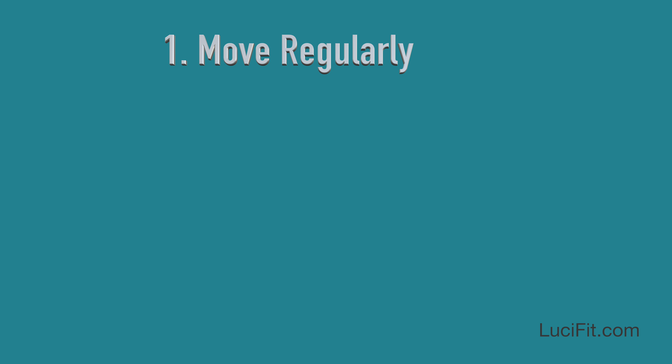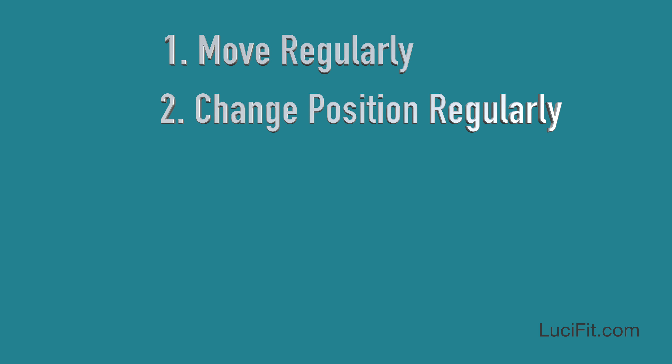First of all, move your body on a regular basis. Go take a walk. It's hard, especially if you're in the process of doing something and your brain is on that track. But you've got to make yourself get up and move, and also change your chair position — sitting, standing, move to another desk, move to a table, take it to the conference room, whatever. Change your body position.